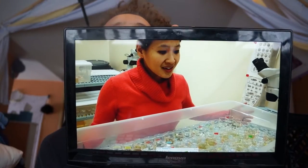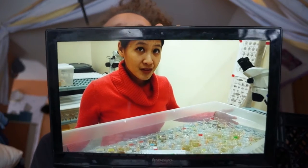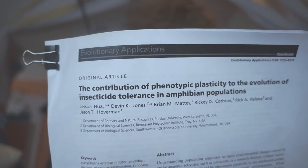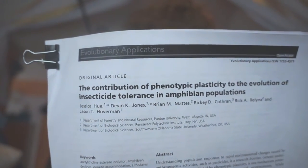See this human here? Her name is Dr. Jessica Hua. She studies tadpoles that are native and also invasive to the U.S., and she studies the effect of pollution on amphibians. Her work is super fascinating, and I want to tell you about this paper she wrote called The Contribution of Phenotypic Plasticity to the Evolution of Insecticide Tolerance in Amphibian Populations.